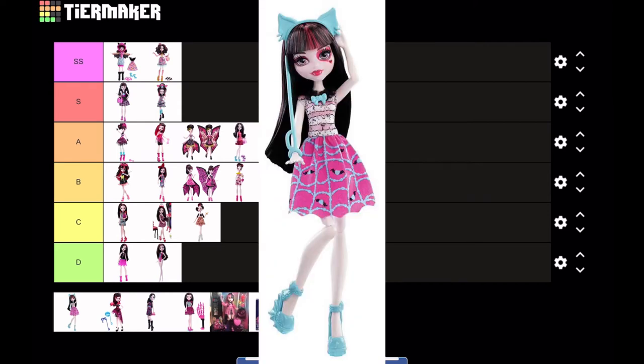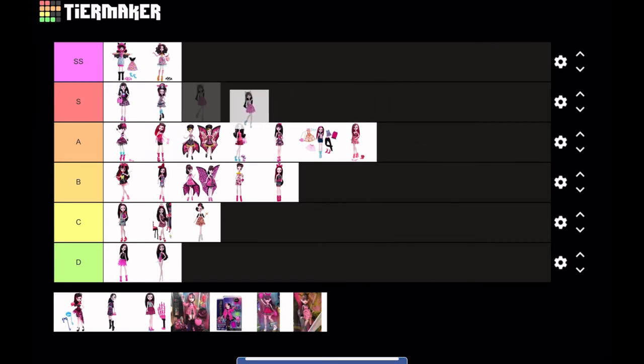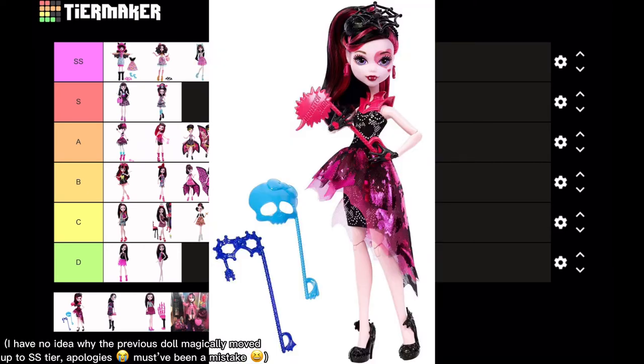Next is another favorite of mine — it's Dance the Fright Away Party Draculaura. This Draculaura comes with a lot of different handheld masks. I love it — I especially love the blue cat ears because they match the rest of her outfit. Again, it's not a very high quality doll, but for what it is I think I'm gonna put it at S tier. I'd love to own it one day, and it's articulated — that's always a bonus.